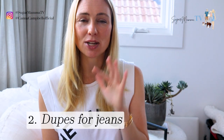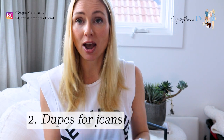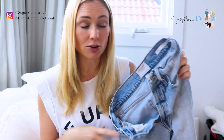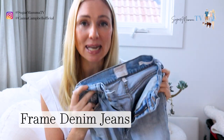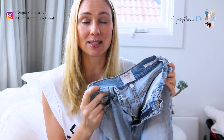Dupe number two is expensive jeans. These are an example — they're from Frame Denim, and I'll put them in the description box below. These were really expensive at the time. I really struggled to justify them, but I will admit I live in them and I love them — they're almost like a second skin.